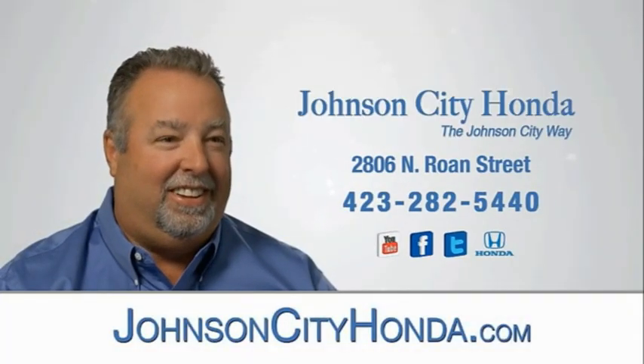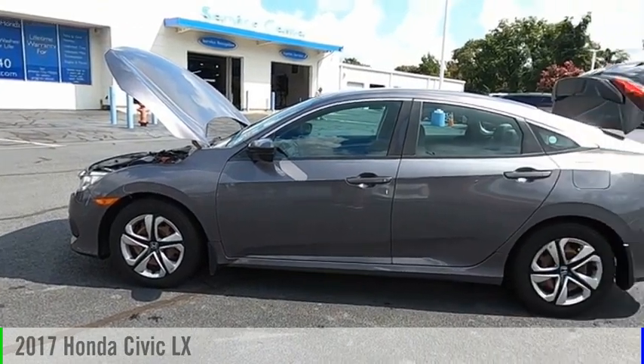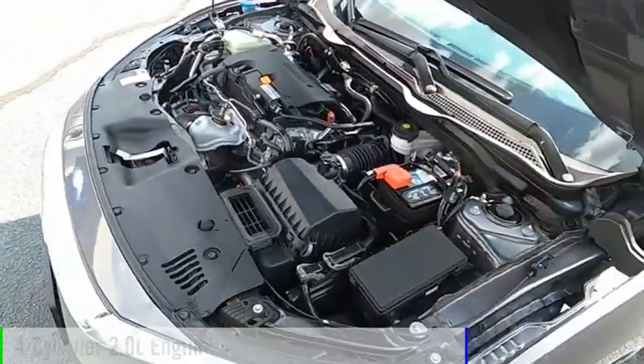Johnson City Honda. Stop by and take a look at the 2017 Civic. This vehicle is powered by a front-wheel drive, four-cylinder, 2.0-liter engine.